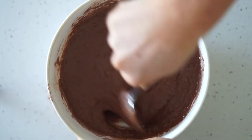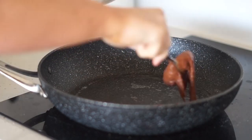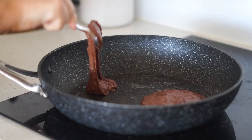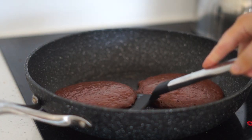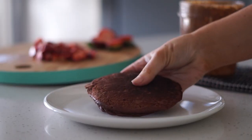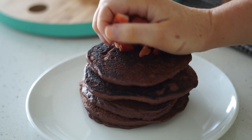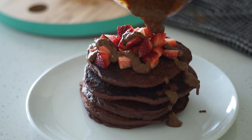After mixing that all together, I greased the pan with some Nuttelex, which is a vegan butter, before cooking up my vegan pancakes and flipping them like a pro, if I do say so myself. I then served them up before adding some fresh strawberries as well as some roasted hazelnut butter.